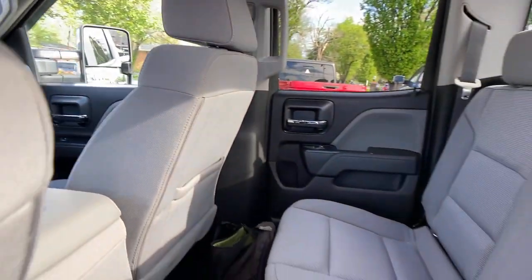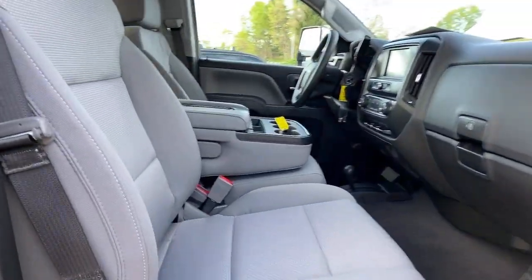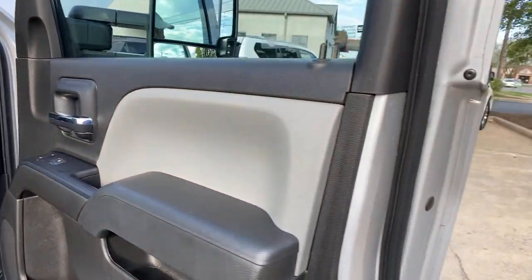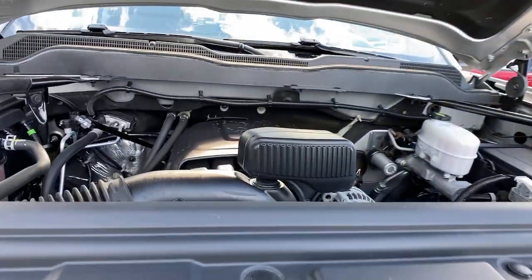See how refined and comfortable a bold, muscular work machine can be. Drive the all-new Silverado. Thank you so much for watching.